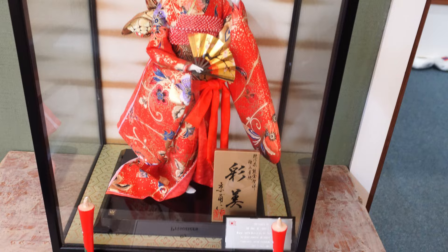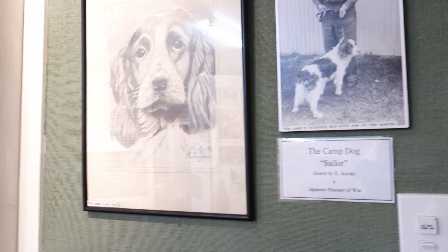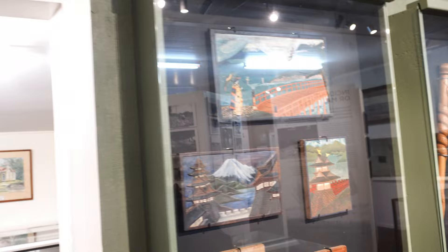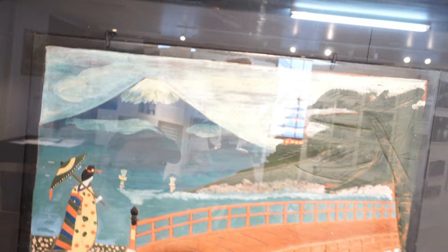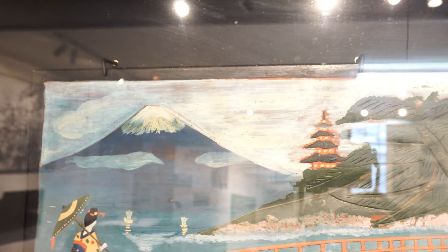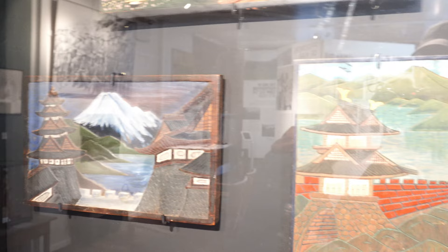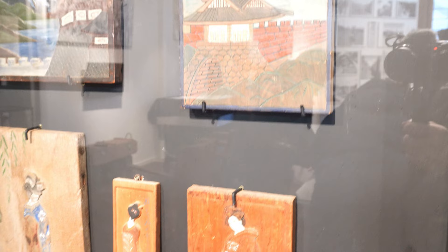A section of the museum is dedicated to World War I and a section to Featherston's history, with about a third of the space dedicated to the history of the prisoner of war camp and the objects the prisoners made while interned there. As in any museum there are narratives about the prisoners on the walls, along with a lot of photography of the prisoners in their camps — including the kinds of relationships captured between the prisoners and the guards — which Mark and I discussed in the previous episode.